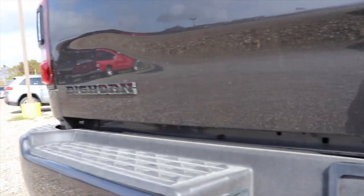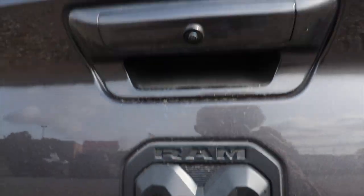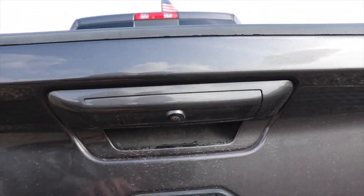Blacked out 4x4 badge and Bighorn badge. There's your updated Ram logo, tailgate release as well as your backup camera.